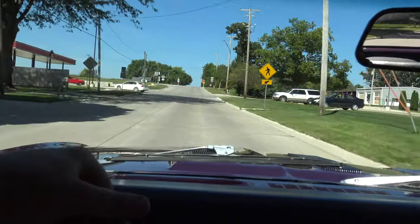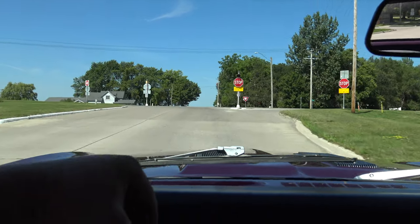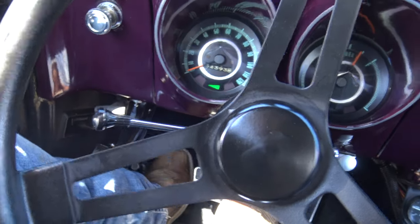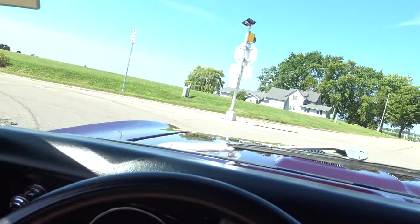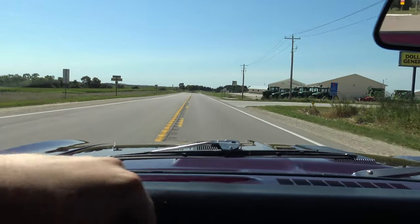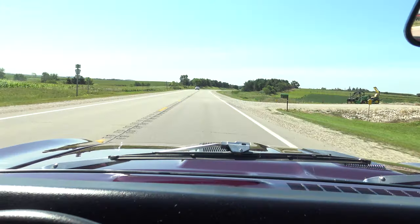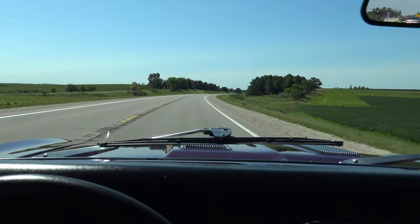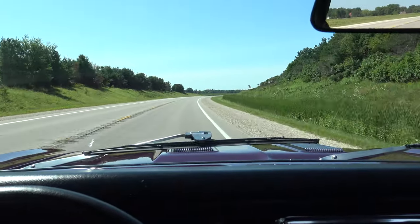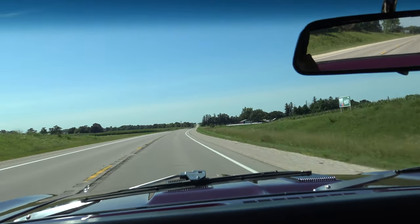This car has a ton of power. Put it to the floor and it kicks down and squeals the tires — it's a fun car to drive. The turn signal indicators are working on the dash. The car goes straight down the road; I'm doing about 75 right now with no hands on the wheel. The kickdown just throws you back in your seat.